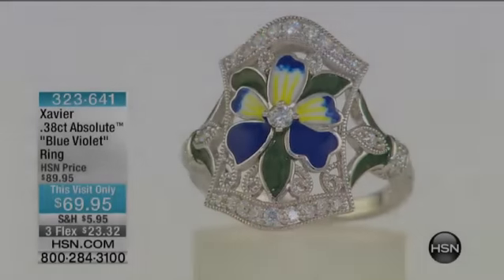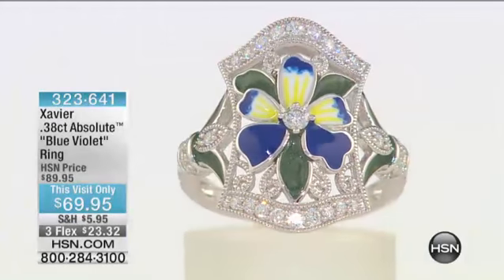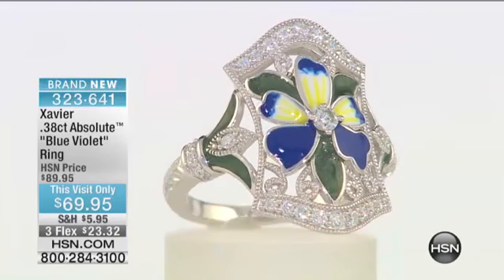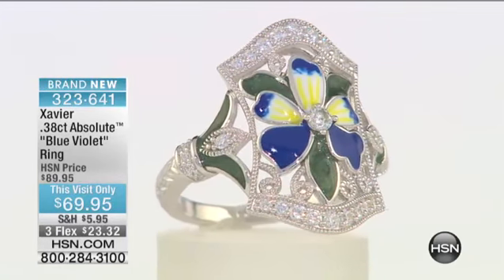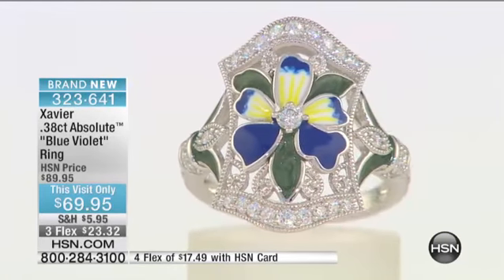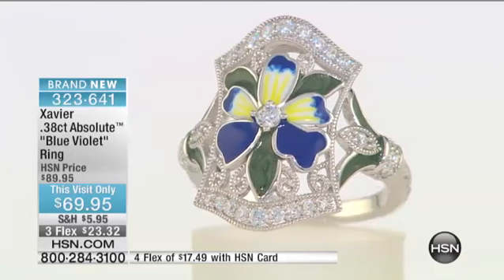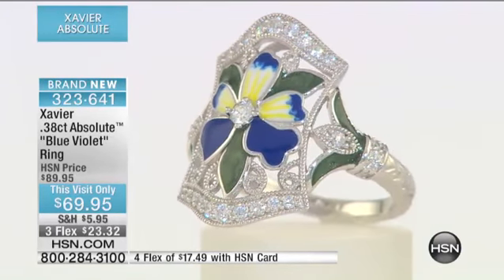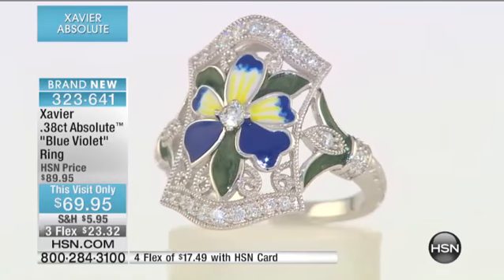I'm going to grab another sample of that showstopper because I think that's yours. It is — I was wondering what happened to it. The original was the blue iris, right? Yes, did very well, very popular. So this is the new, beautiful, enameled blue violet. I cannot believe they took $20 off this — $20 off the price.